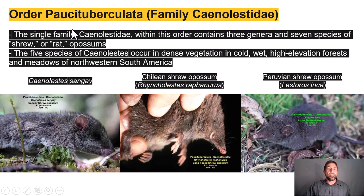The Order Paucituberculata contains just a single family, the Caenolestidae, comprised of three genera and seven species of shrew or rat opossums — though of course shrews and rats are placentals. The five species of caenolestids occur in dense vegetation in cold, wet, high-elevation forests and meadows of northwestern South America. They are primarily nocturnal, insectivorous or omnivorous, and terrestrial.